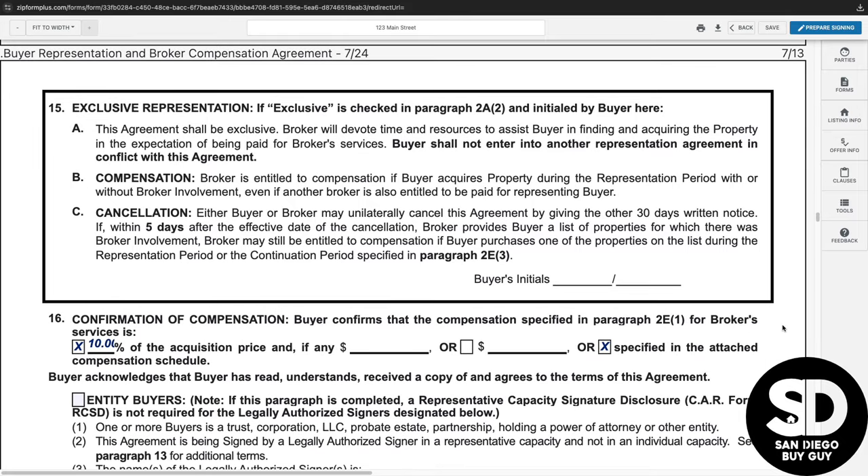If you chose to be represented exclusively by the broker, then paragraph 15 will need to be initialed. Again, make sure that you completely understand the benefits and drawbacks, along with the compensation and cancellation clauses.